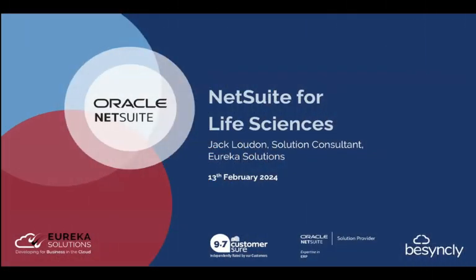Good afternoon everyone and welcome to Eureka Solutions webinar focusing on NetSuite for life sciences. My name is Jack Loudon, I'm a solution consultant here at Eureka Solutions. This will demonstrate the benefits that NetSuite can have on life science businesses from pre-revenue through to commercialisation and beyond.